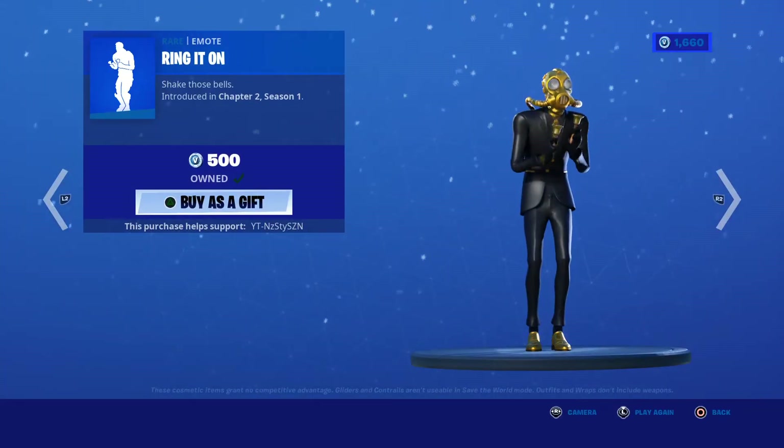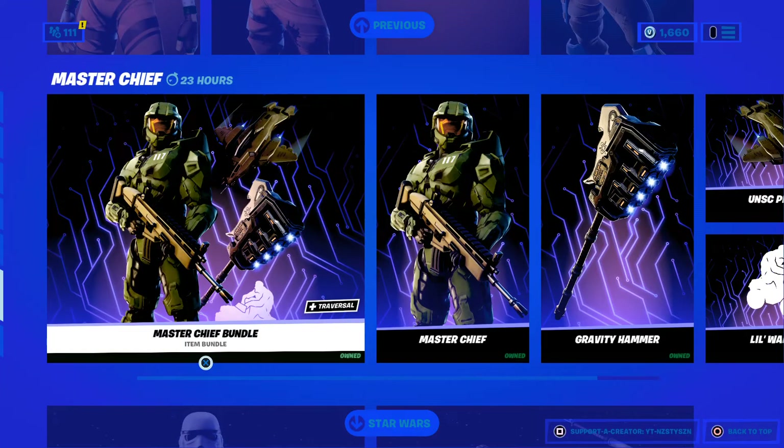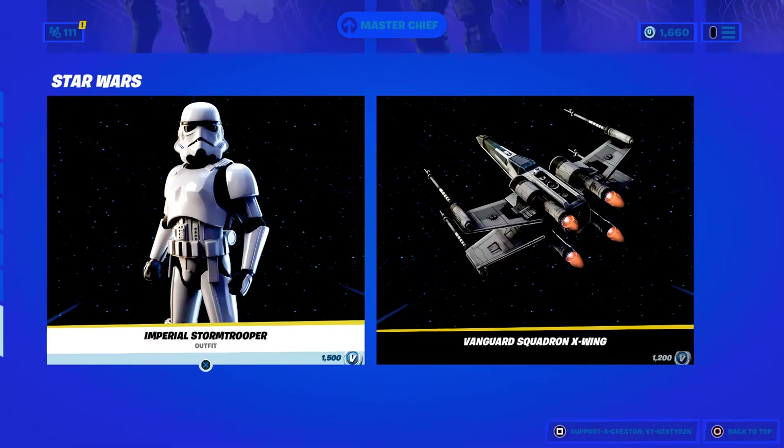We've got Ring Leader Nemo, Chapter 2 Season 1, 500. And Dolph, Chapter 2 Season 1, 1200. And we've got the Master Chief Bundle. And we've got the Imperial Stormtrooper.